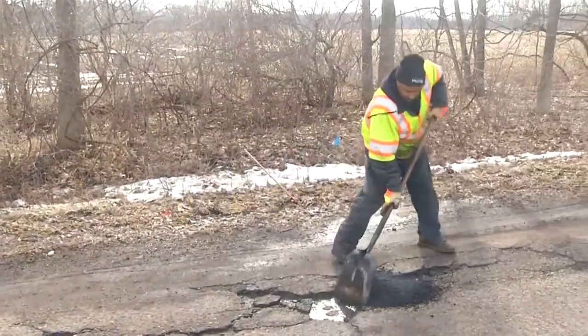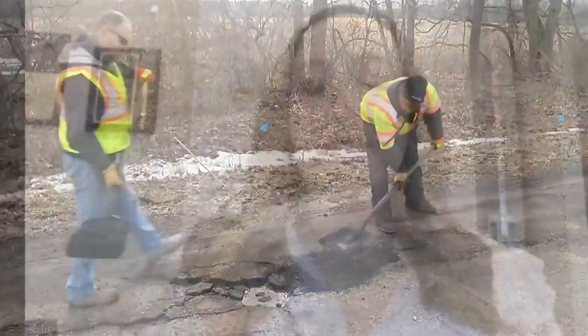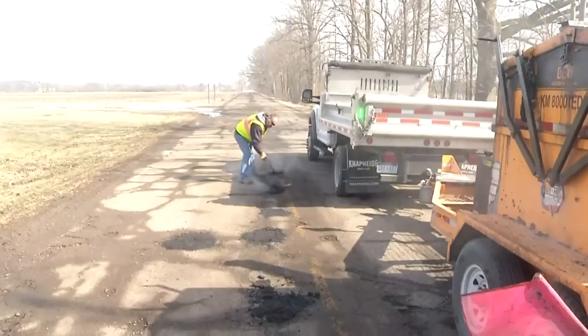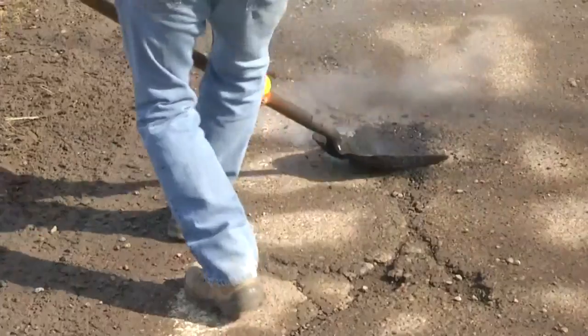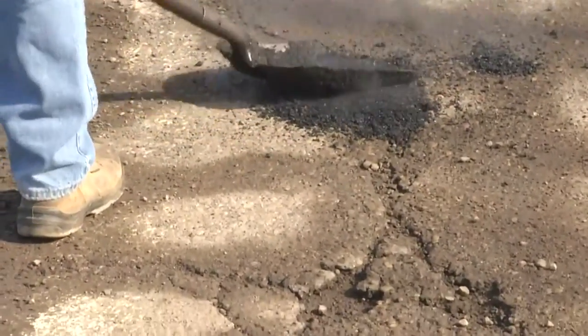Crews from the road commission are out and about doing their best to make your drive a little smoother. We take recycled asphalt, grind it to make it more fine, and then we put it into this machine that basically melts it, and we can go and fill those potholes with the temporary asphalt that we make here on site when the asphalt plants are closed during the winter.